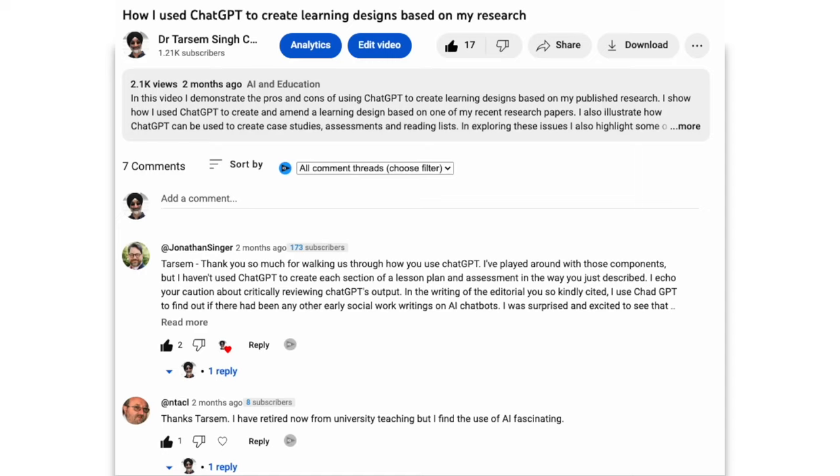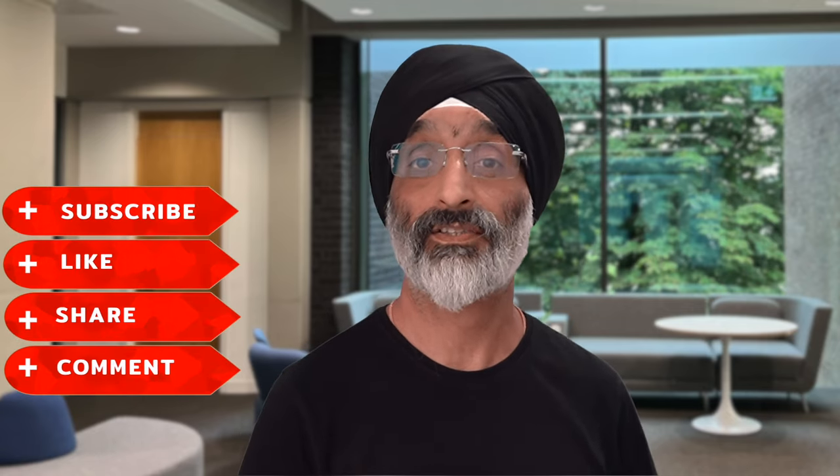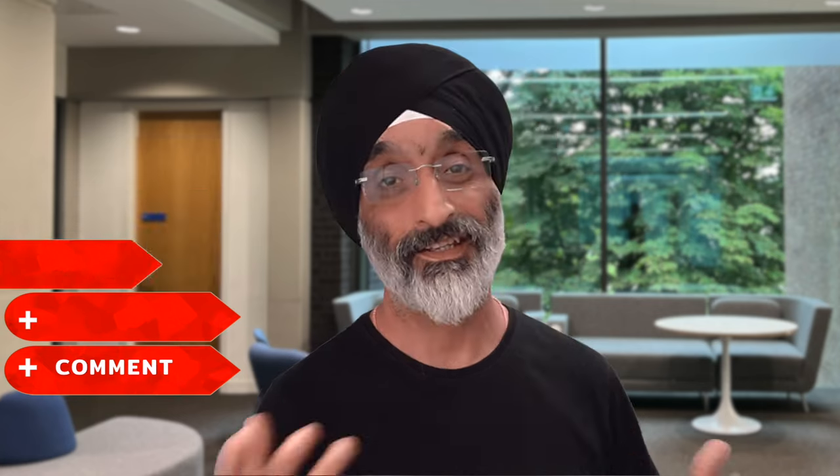I've also added some links to some useful resources in the section below. I'd love to hear if you found this video useful — send me any ideas for future videos by leaving a comment in the comments box below. Also don't forget to like, subscribe and share this video with your fellow students. Thank you for watching and remember your active participation in lectures and group work sets the foundation for your future impact as a social worker. Until next time, take care. Bye.